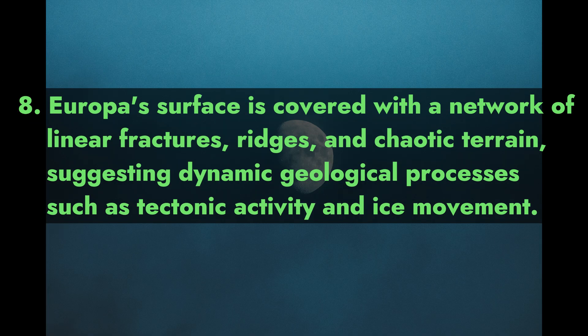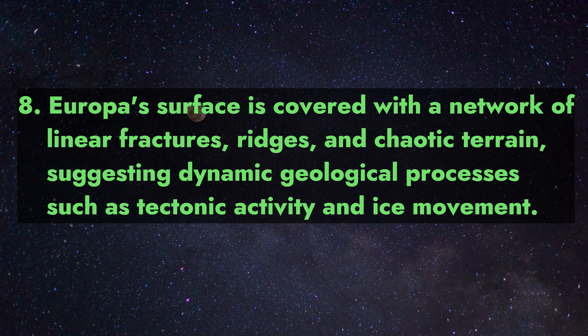8. Europa's surface is covered with a network of linear fractures, ridges, and chaotic terrain, suggesting dynamic geological processes such as tectonic activity and ice movement.